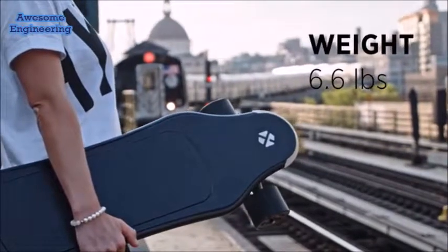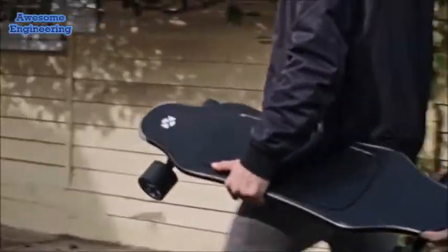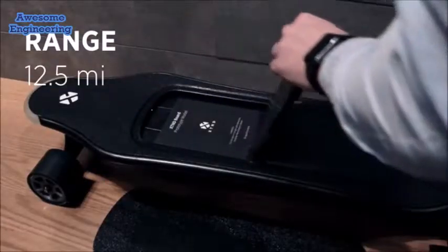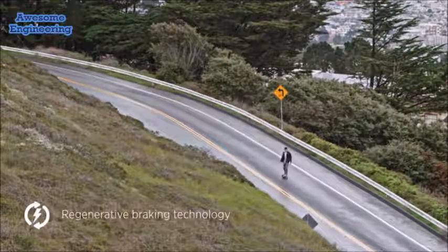The Xtend board is light and comfortable to carry. Its special anti-slip surface makes it safe for clothes too. During the night, it lights up automatically. Range can be extended with a swappable battery pack. The in-wheel motor recharges the battery while riding downhill or braking.